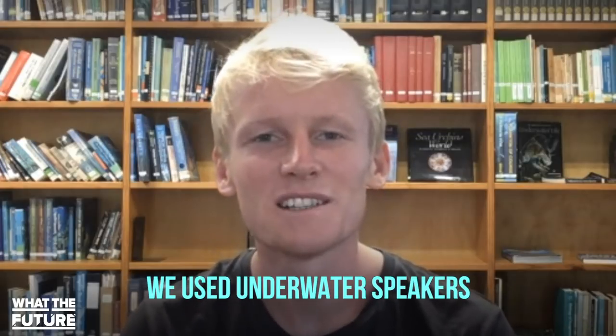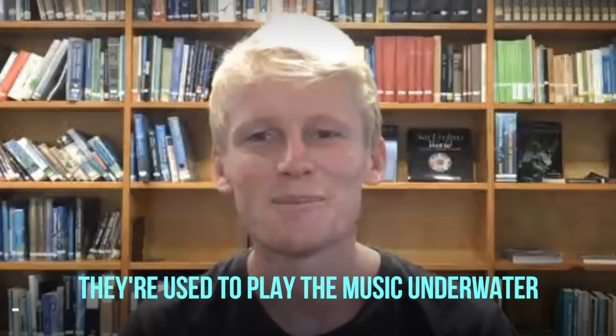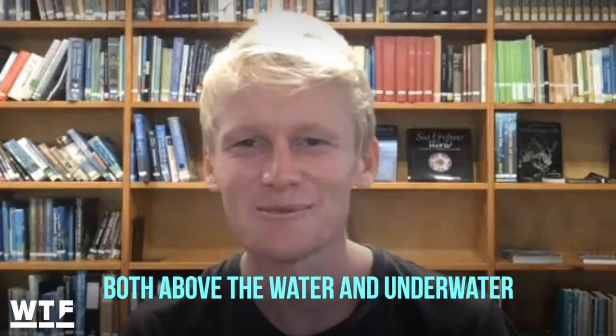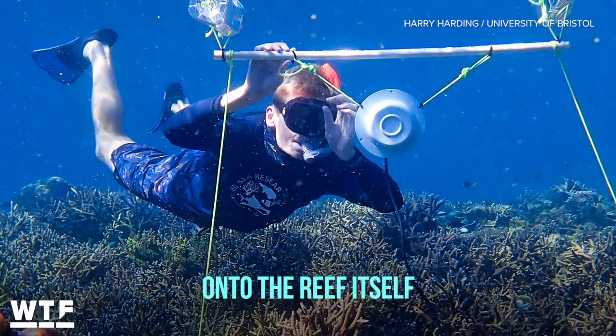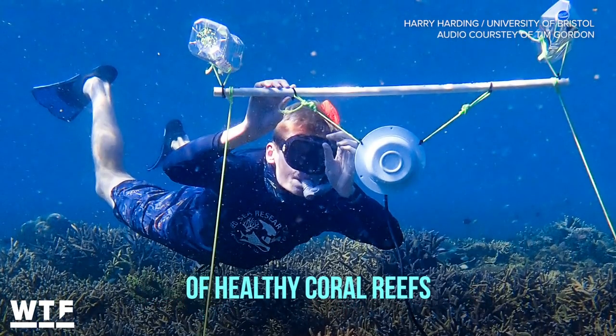We used underwater speakers that are usually used by synchronized swimmers — they use them to play music underwater so the swimmers can hear both above and below the water during competitions. We tied the underwater speakers onto the reef itself and played back the sounds of healthy coral reefs.